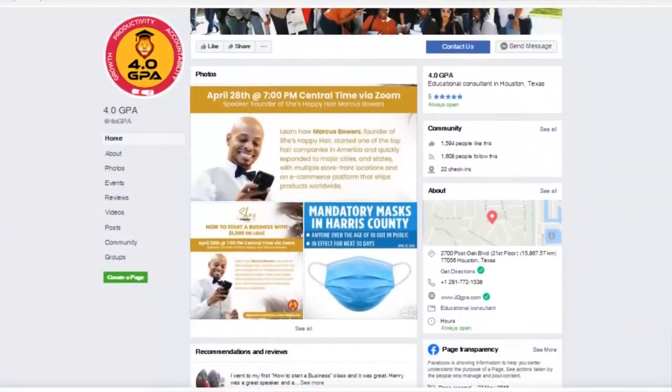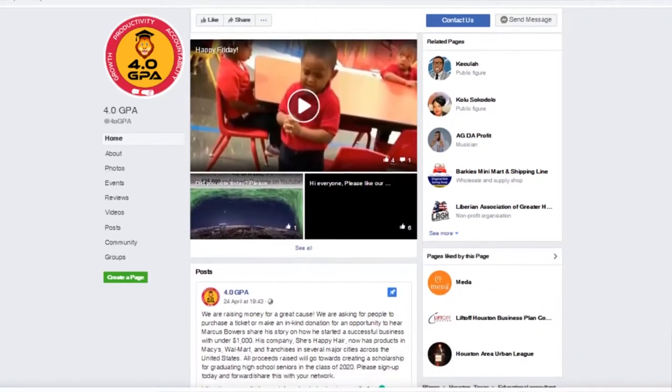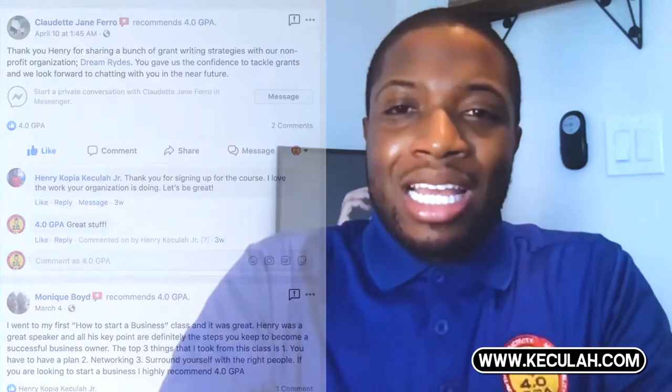Please leave a review on our Facebook page and also on other platforms as well, and let us know how you are doing along with the process. We are here to help you be successful so you can reach more lives and change the world. Thank you once again for purchasing this course. For more help and information, please visit www.keculah and subscribe to our newsletter to receive updates on things that will help you and your nonprofit organization.